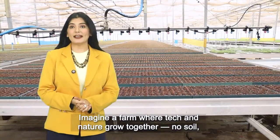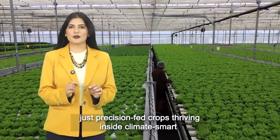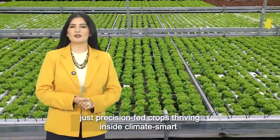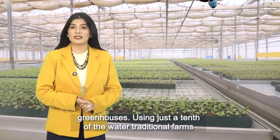Imagine a farm where tech and nature grow together. No soil, just precision-fed crops thriving inside climate-smart greenhouses, using just a tenth of the water traditional farms need.